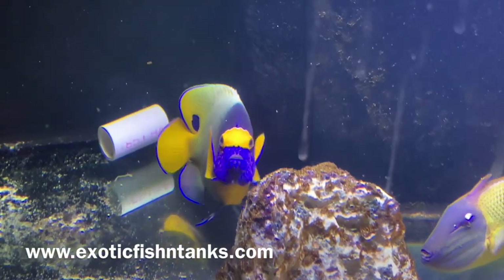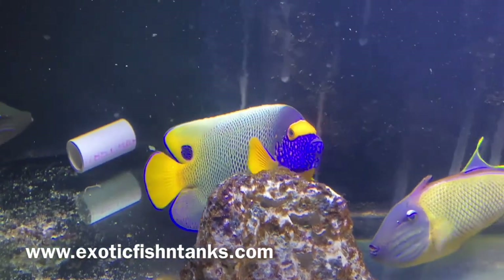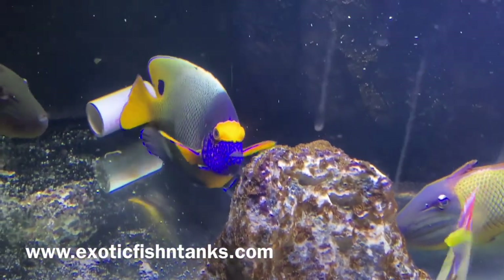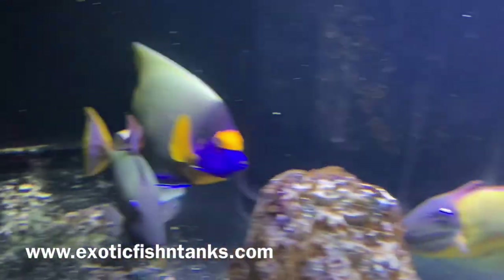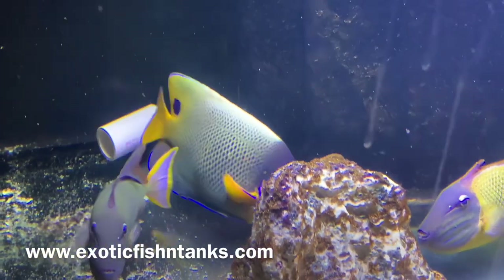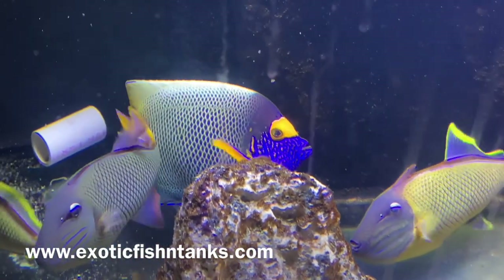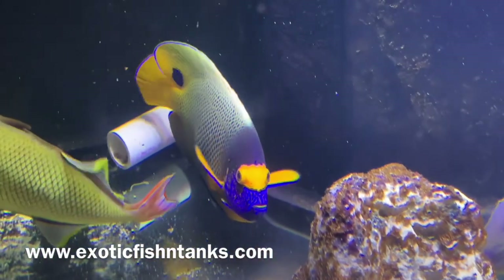Hello everyone, this is Fish Guy Rodney — long time no see. Sorry for the dirty glass. I have an 8-inch Blue Face Angel here, along with some crosshatch triggers. Not all Blue Face Angels are created equal.